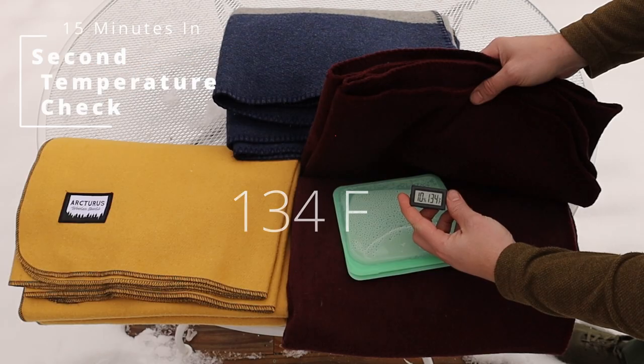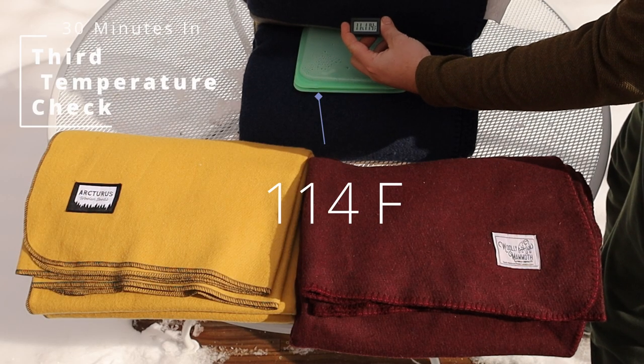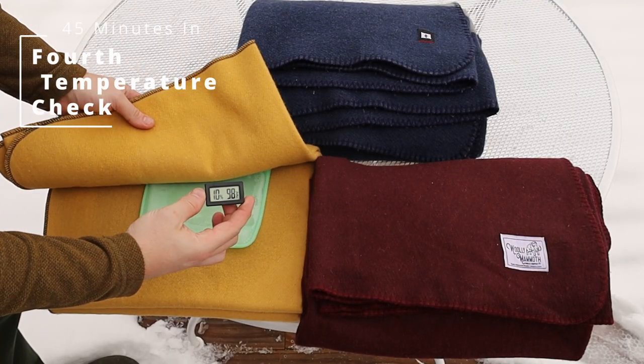Starting to cool down at the second temperature check 15 minutes in, they're slowly losing temperature, but not too quickly. We can see Actris is starting to lose a little bit more heat, even though it's a beautiful blanket.